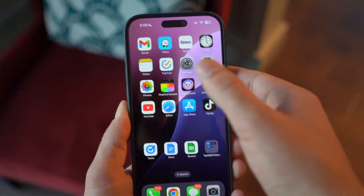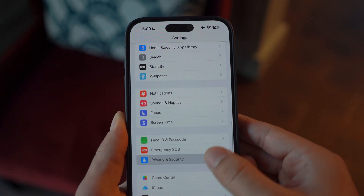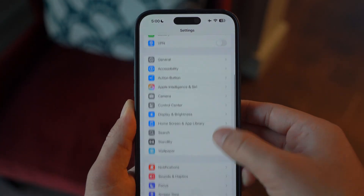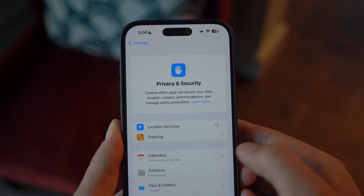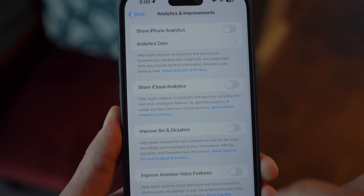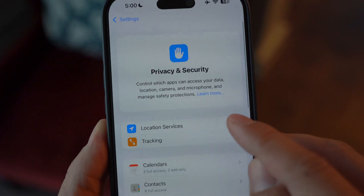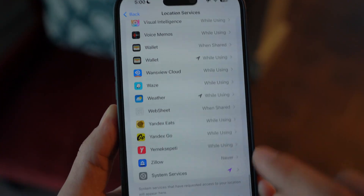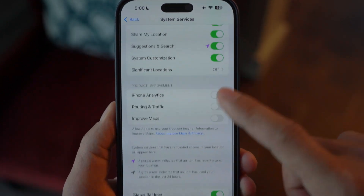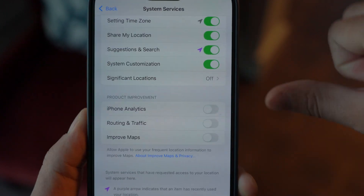As a bonus tip, always check the analytics your iPhone automatically sends to Apple — after every major update, it tends to turn on by default. Go to Privacy and Security, scroll all the way down, and you'll see Analytics and Improvements and Apple Advertising — turn both of those off. Also go to Location Services, scroll down to System Services, and locate Product Improvement. Turn off iPhone Analytics, Routing and Traffic, and Improved Maps in case they are on.